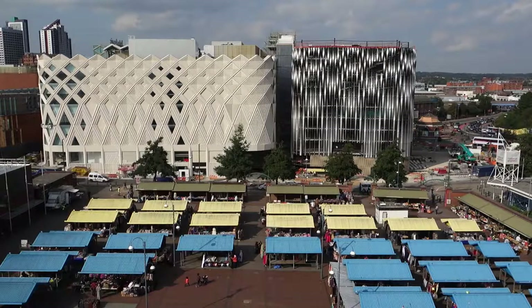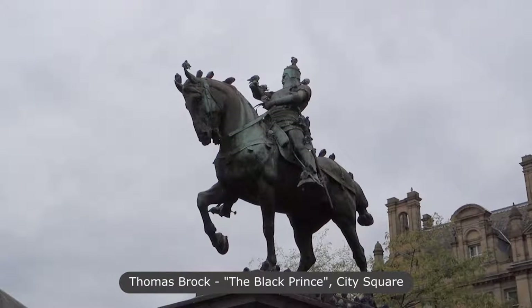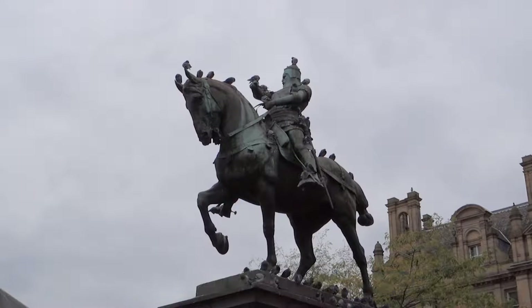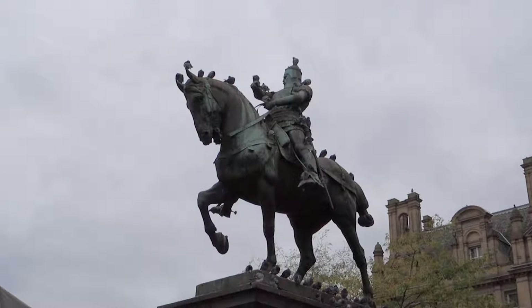The first sculpture is Thomas Brock's Black Prince. Industrialist and Leeds Mayor Thomas Harding commissioned Thomas Brock to sculpt the Black Prince. Brock took seven years, and the statue had to be cast in Belgium, as no British foundry could handle the size. It was unveiled in front of thousands of spectators on September 16th, 1903.